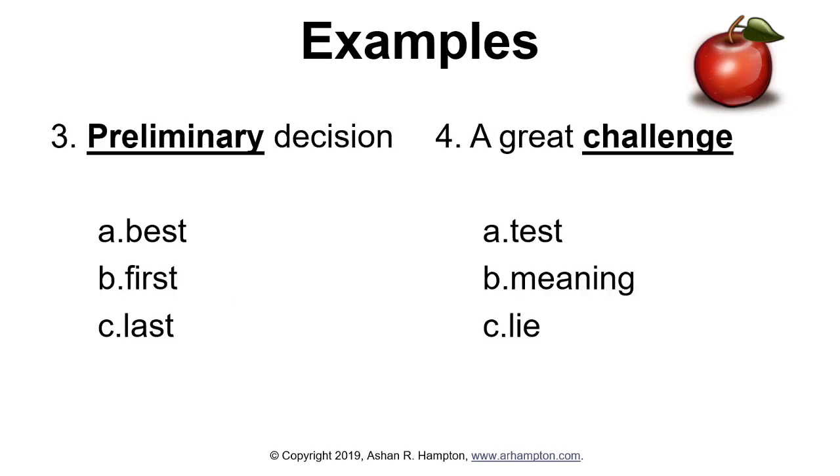Number three: preliminary decision. Does that mean best, first, or last? Number four: a great challenge. Does that mean test, meaning, or lie? The answer for number three — preliminary — is B, first. First is another word that means preliminary. Number four: challenge has a similar meaning to test, so A is correct.